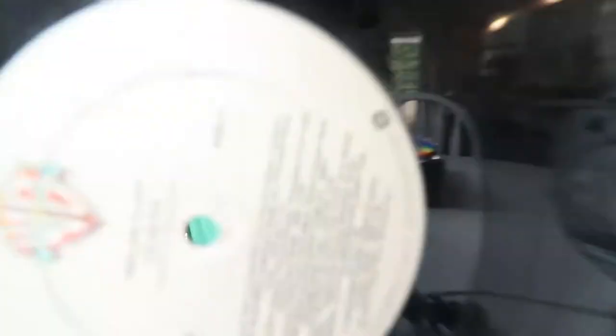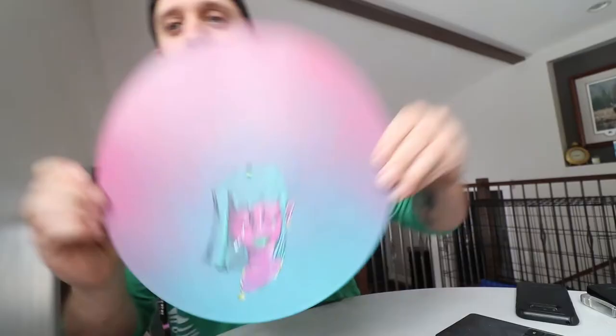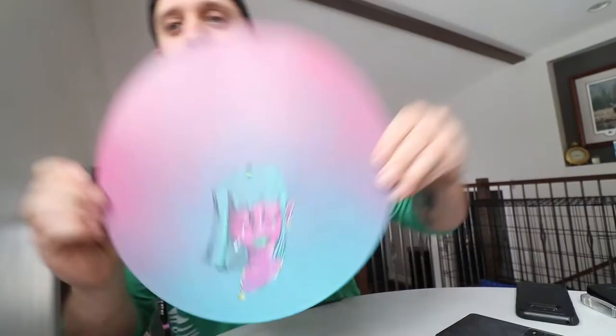And here's the finished product reveal. Let me get that ISO adjusted — there we go. So take a look. I'm pretty happy with how she turned out. Like I said, this one's going up on my wall. I don't know why, but I just love her for whatever reason. She looks pretty cool. Pretty proud of her.